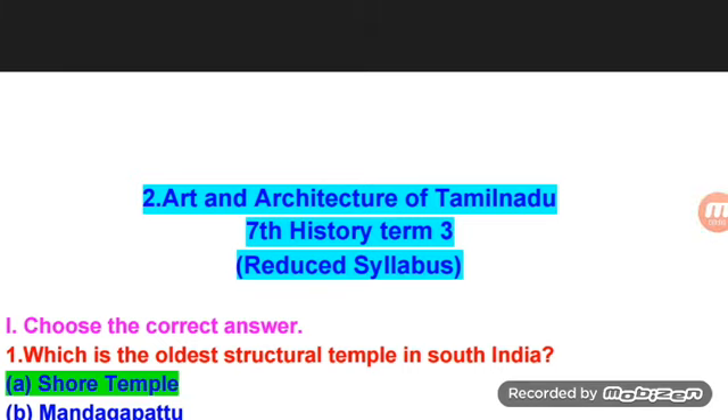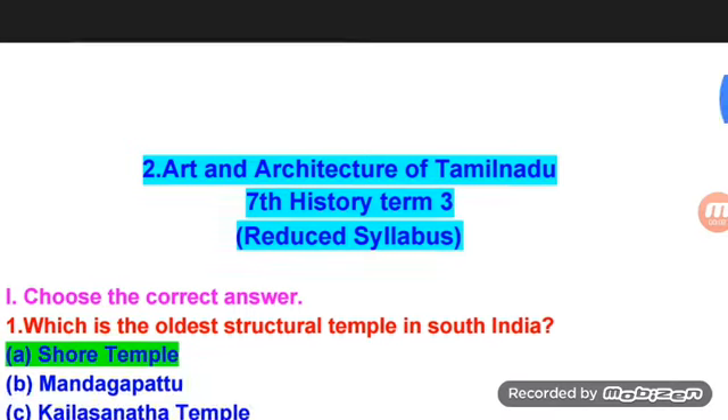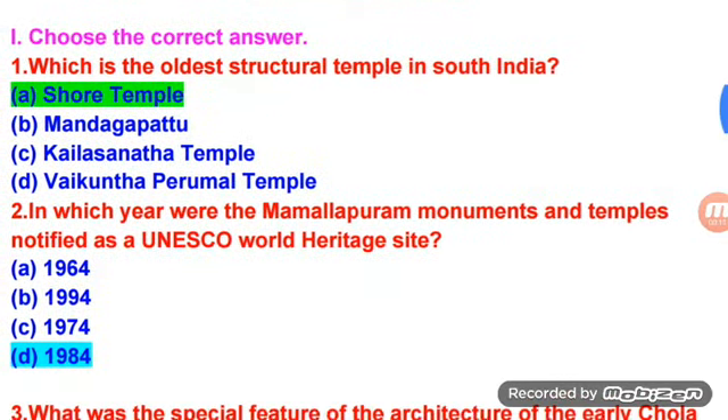Art and Architecture of Tamil Nadu. Choose the correct answer. Which is the oldest structural temple in South India? Shore Temple. In which year were the Mahabalipuram monuments and temples notified as the UNESCO World Heritage Site? 1984.